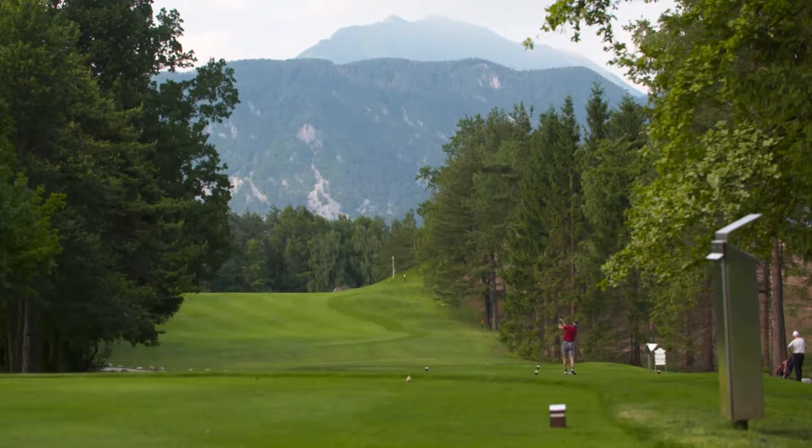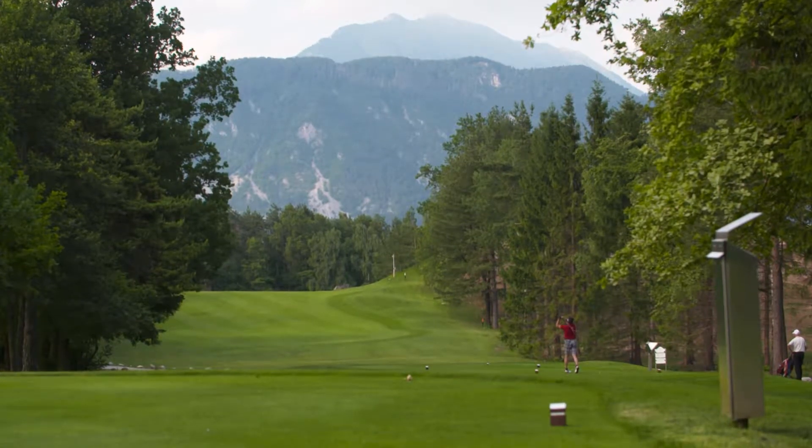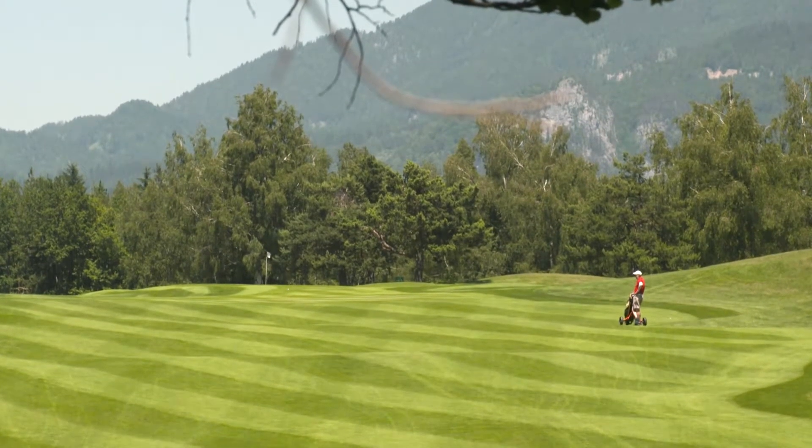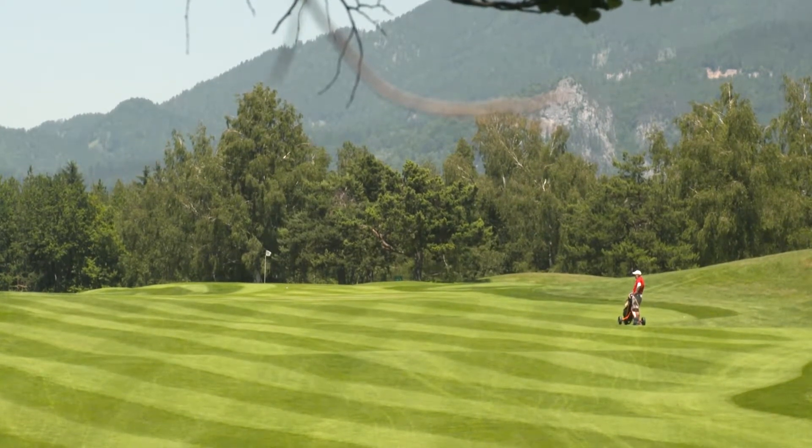We've put a huge renovation project into a small timescale. We're driven by the fact that we want to come to a tournament standard and hopefully hold some major tournaments here in the future.